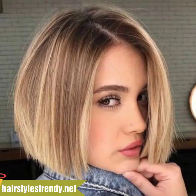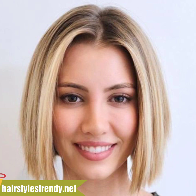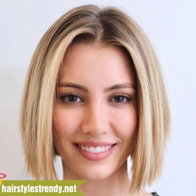I always try to bring attractive haircut designs. Guys, I strongly suggest you keep watching this video till the end. These are all my favorite collections that I am going to share with you in this video.